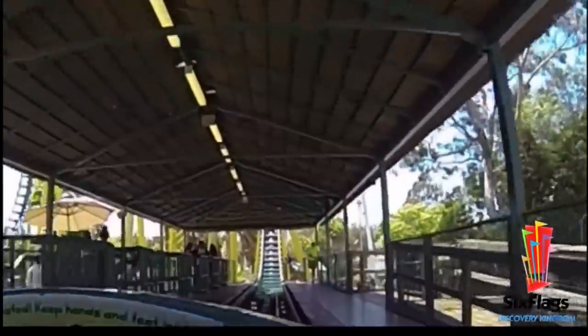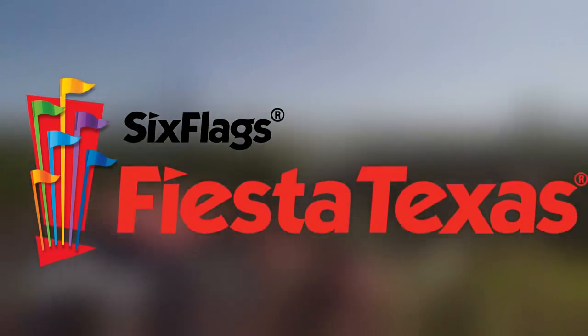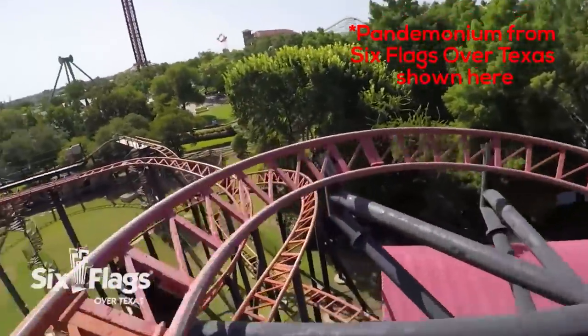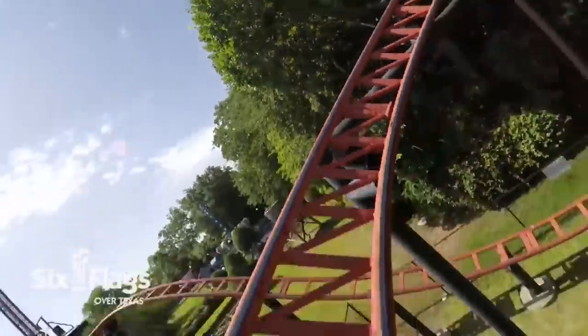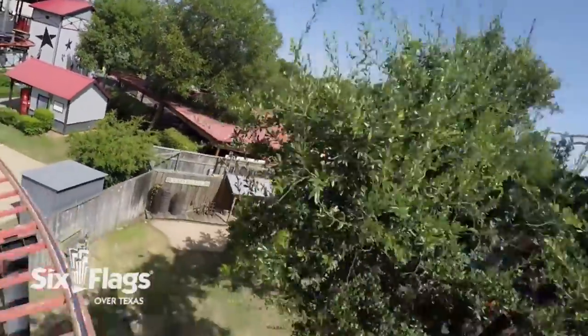Moving over to Six Flags Fiesta Texas, this was a very difficult decision. I honestly do not see any of their coasters getting removed at any point soon, but I think Pandemonium would probably be the most likely. This is a spinning Gerstlauer coaster which opened in 2007 at the park. It's a very family-oriented thrill ride, looks like a lot of fun, and I think it'll be at the park for a very long time yet, but since I had to pick one, I went with Pandemonium.